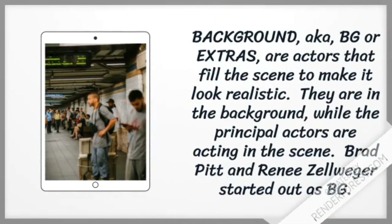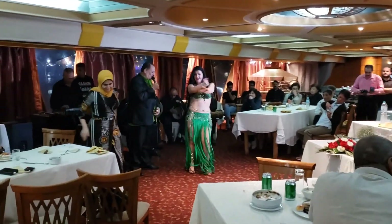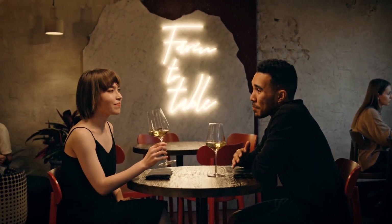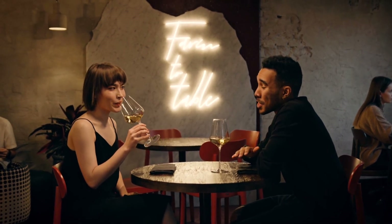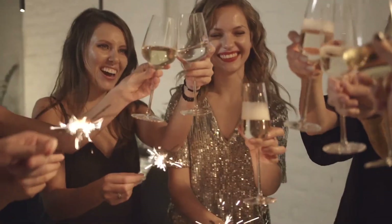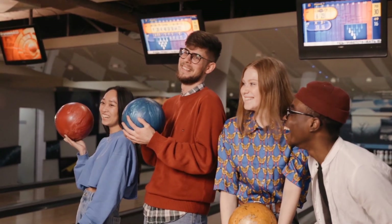Background actors, also known as BG or extras, are extra people used to fill the scene to make it look realistic. The director might ask them to walk up and down the street or sit in the background eating while the principal actors perform the scene. Sometimes background actors are asked to wear costumes, for example if a party scene is happening. Being a background actor is one of the easiest ways to get into the business — Brad Pitt and Renee Zellweger are said to have started out as background actors.